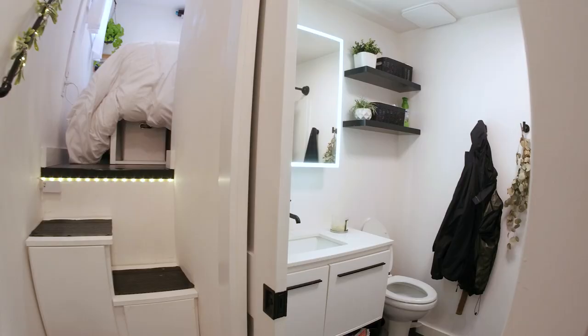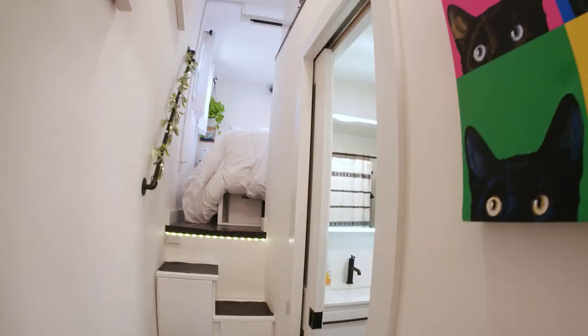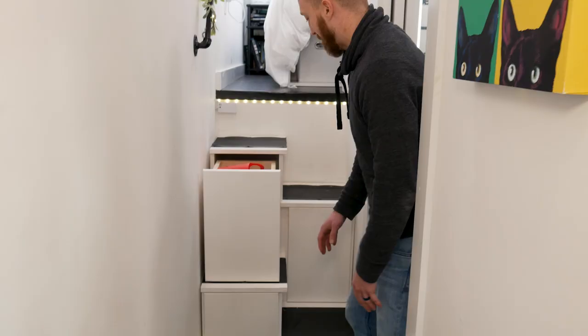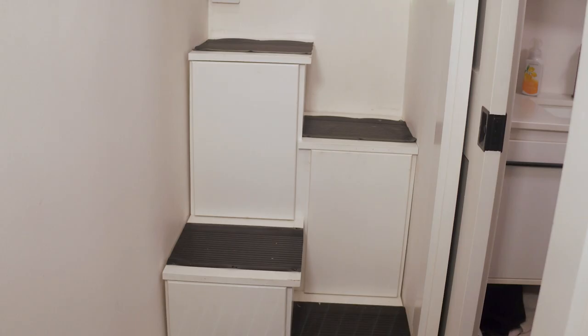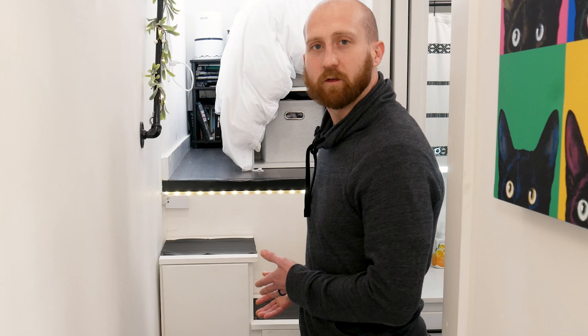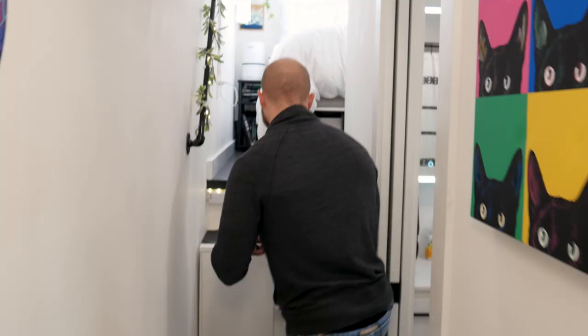Now we're going to let my fiance John show us the bedroom. Moving up to the bedroom, you'll notice we have four stairs that all include their own storage — each slides out as its own individual drawer. It's fantastic to hide away things we don't use as often within the stairs. The size of these stairs is a little out of the ordinary; they were configured to maximize drawer space while also giving us a safe way to get up and down from the bedroom.